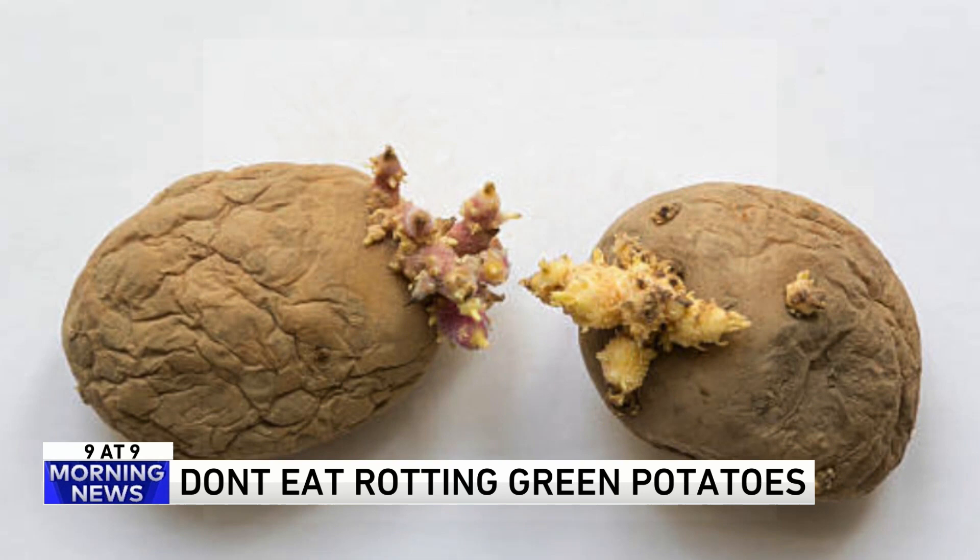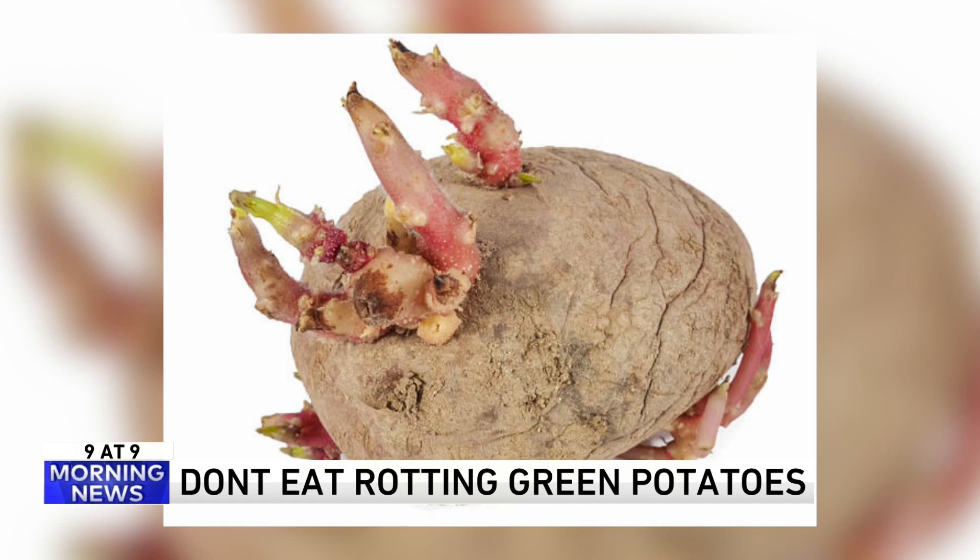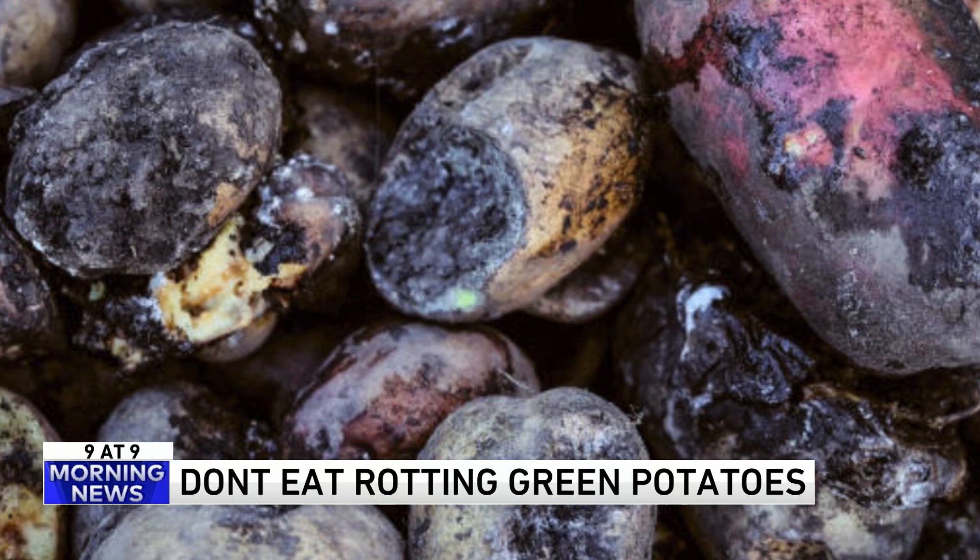For an adult it would probably take several green potatoes to kill you, but even a little bit can cause vomiting, diarrhea, and paralysis of the central nervous system.